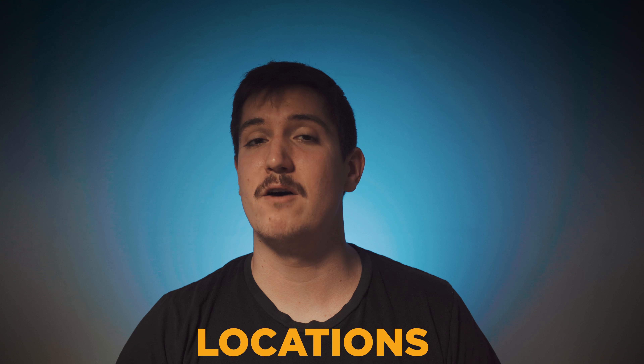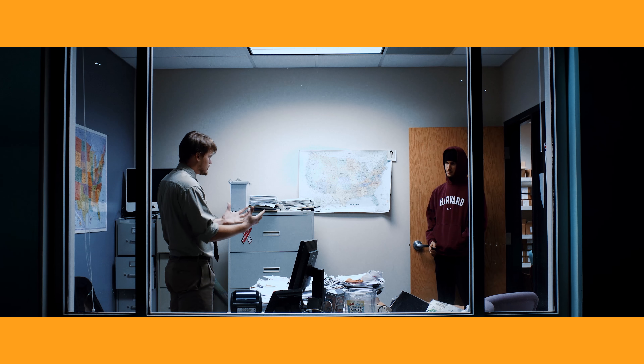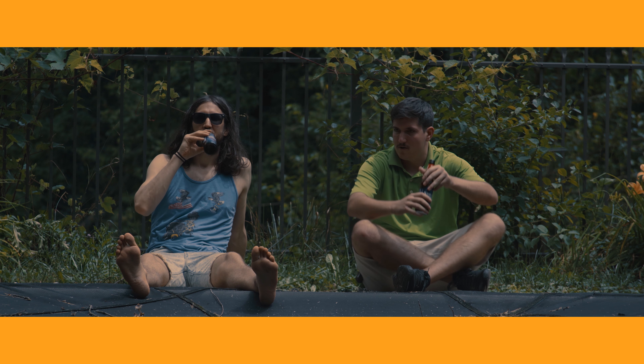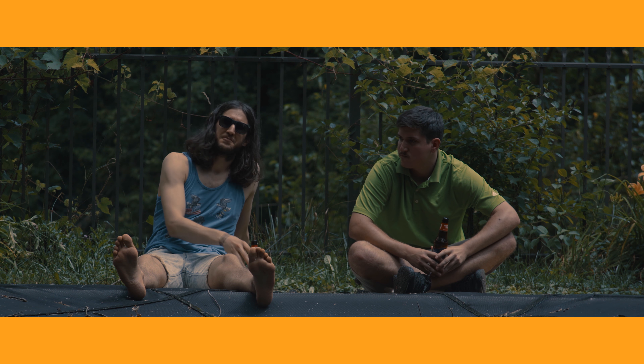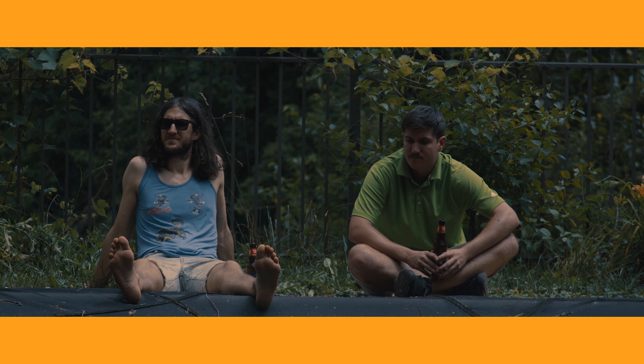The first tip I have for you today is about locations — use free ones. What will they do? First, they will inspire you. When you go out to nature and you find beautiful locations that you can use for free, nothing inspires you as a filmmaker more, as I have found, and Dan will say the same.